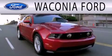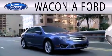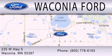Waconia Ford is dedicated to doing everything possible to ensure that the experience you have selecting your next vehicle is as pleasant as possible. We're located at 235 West Highway 5 in Waconia.